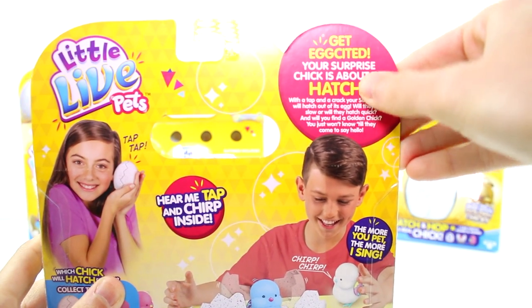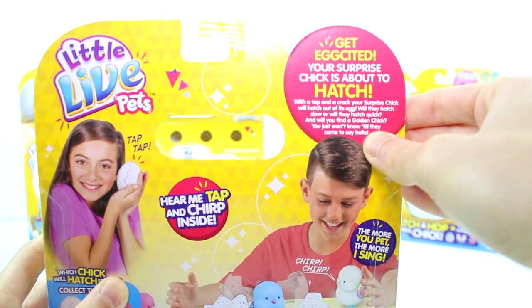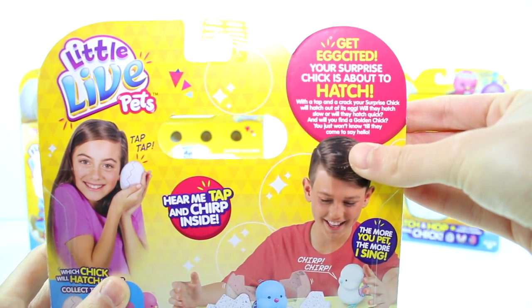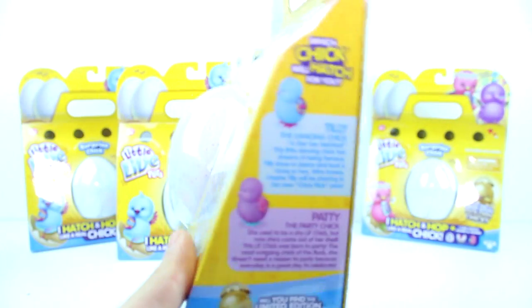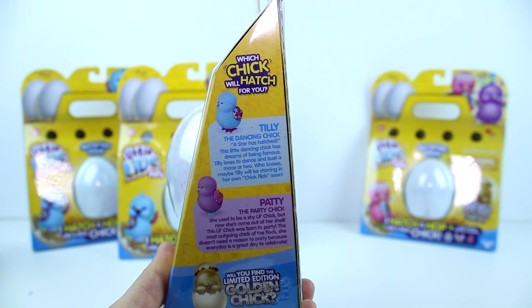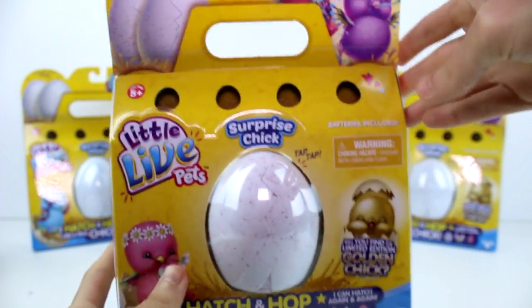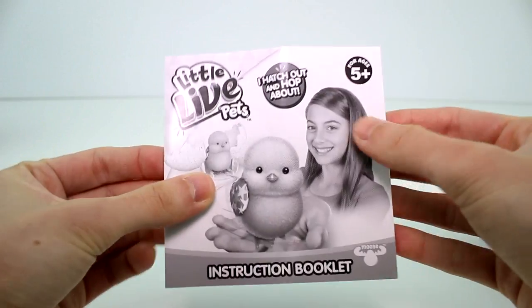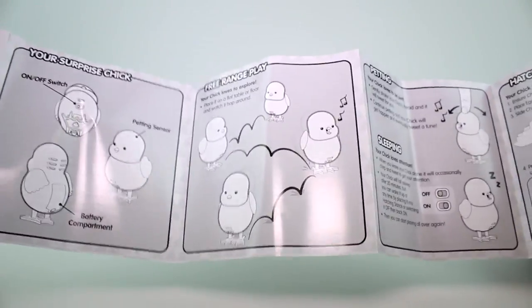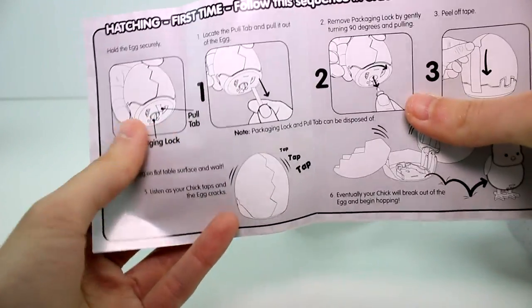It says: 'Get excited, your surprise chick is about to hatch! With a tap and a crack, your surprise chick will hatch out of this egg. Will they hatch slow or will they hatch quick? Will you find a gold chick? You just won't know till they come to say hello!' And there are little bios — there's Tilly, Patty, Beaky, and Blossy. In each pack you get an instruction booklet; there's an on/off switch, hatching sensor, and battery compartment.